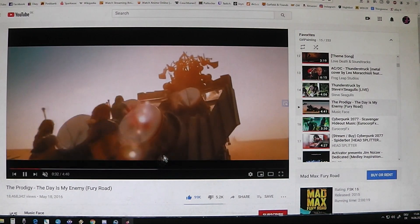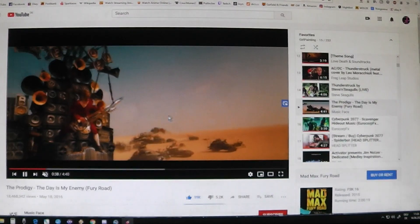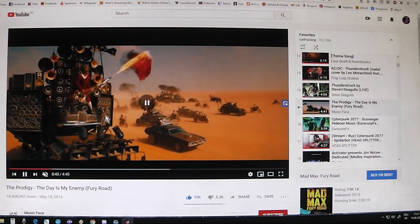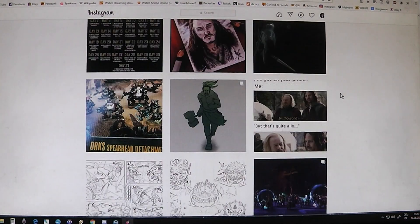A little bit in a Mad Max style maybe. A movie can be inspirational. Could you imagine an orc with a guitar burning like a burner boy or something like that? Yeah, that would be neat. Let's keep on watching.